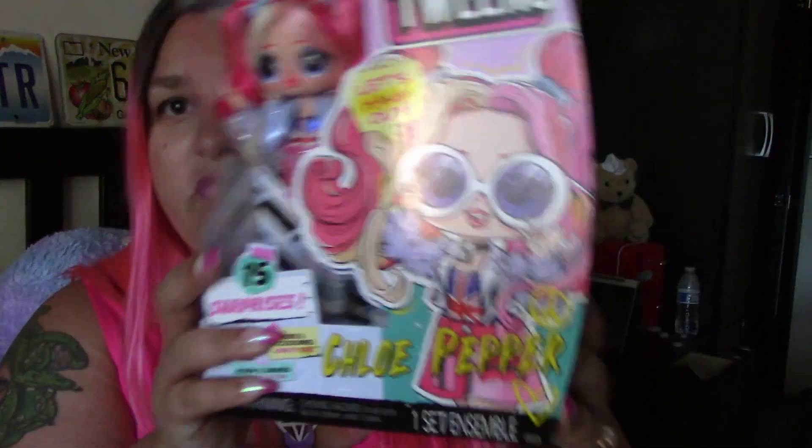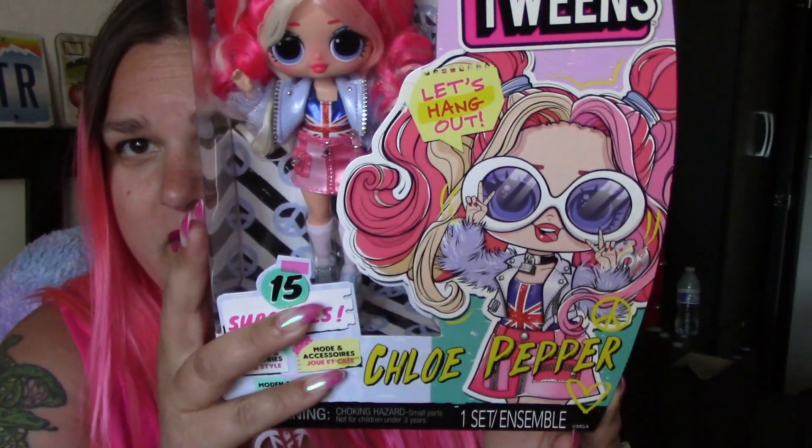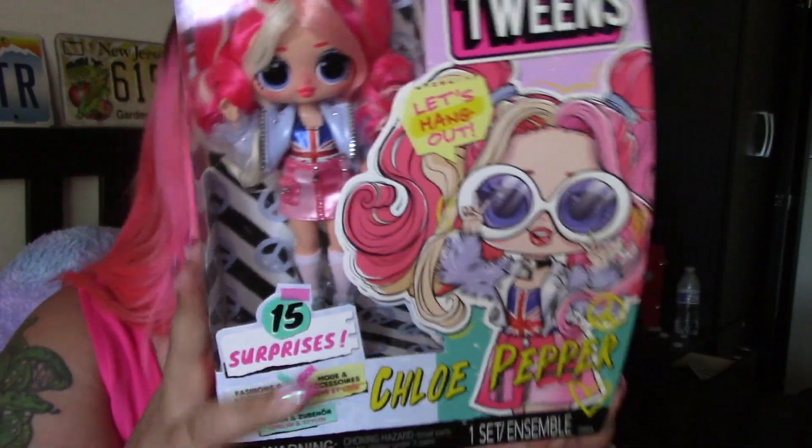Hey everybody! I'm Release Explosion and I am here with you today for another doll unboxing. Right now we're digging into my D-stash and we're picking out another LOL tween — this is Chloe Pepper, who I just loved her little design. I love the artwork; I believe this is DarkoDark on Instagram and I just love her little artwork. It is so cute.